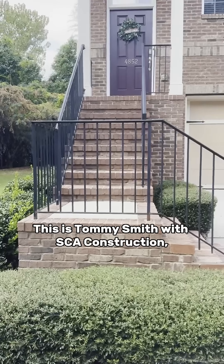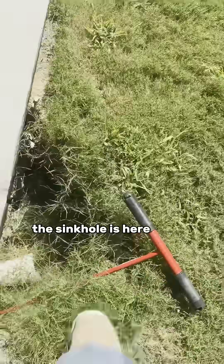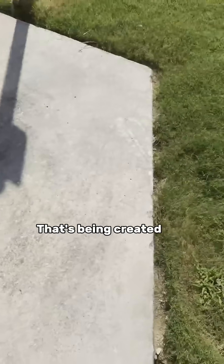This is Tommy Smith with SCA Construction. The sinkhole is here. This is my knee in the hole, so it's a huge hole that's being created.